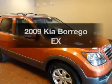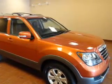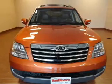Presenting the 2009 Kia Borrego — everything you need under one roof with this great vehicle.